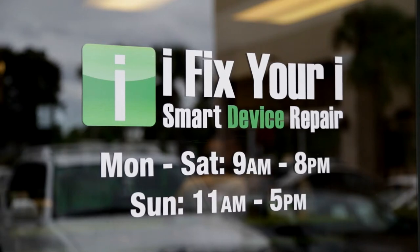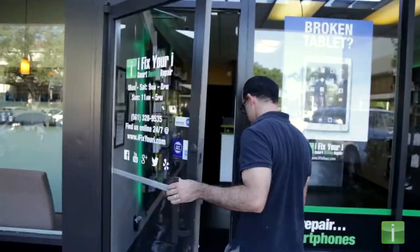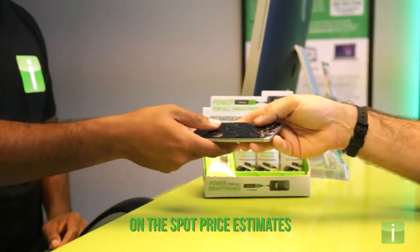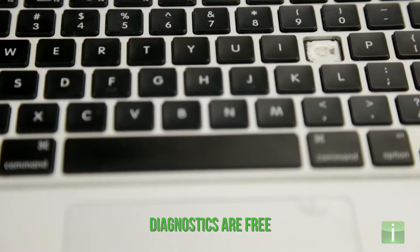If you live near one of our iFixYourEye walk-in locations, the repair process couldn't be easier. Simply bring your broken smartphone, tablet, or computer into one of our stores. We will inspect your device and give you a price estimate on the spot. Remember, all diagnostics are always free.